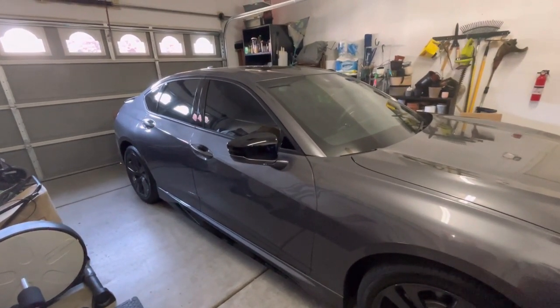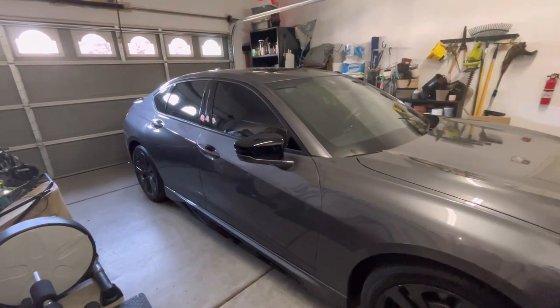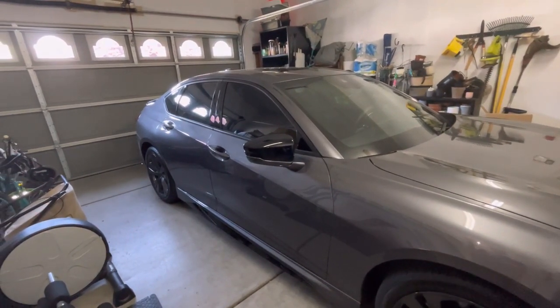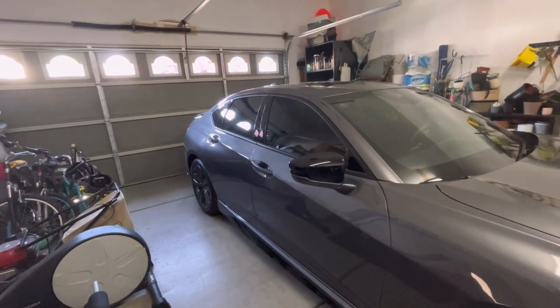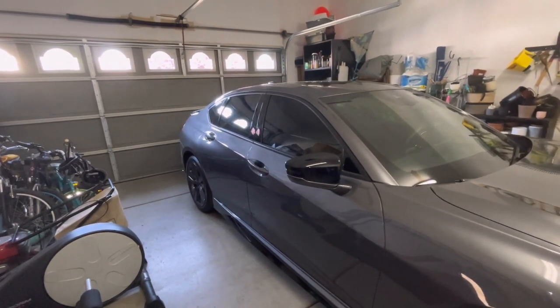Hey, how's everyone doing today? Hope everyone's having a great day. Today I want to bring you a recall that's really important. It has nothing to do with Honda or Acura, but I feel like you guys need to know about it. It came out five days ago and I thought it was pretty interesting.